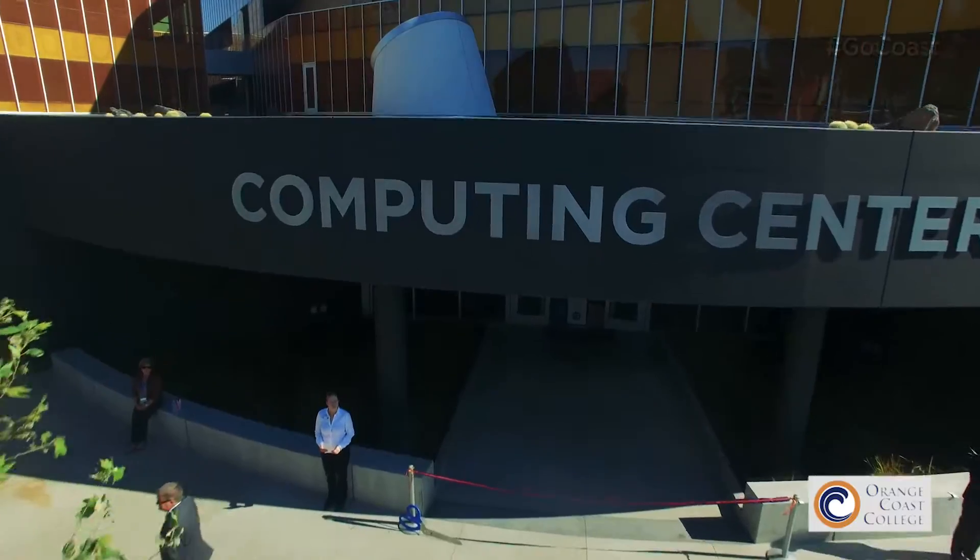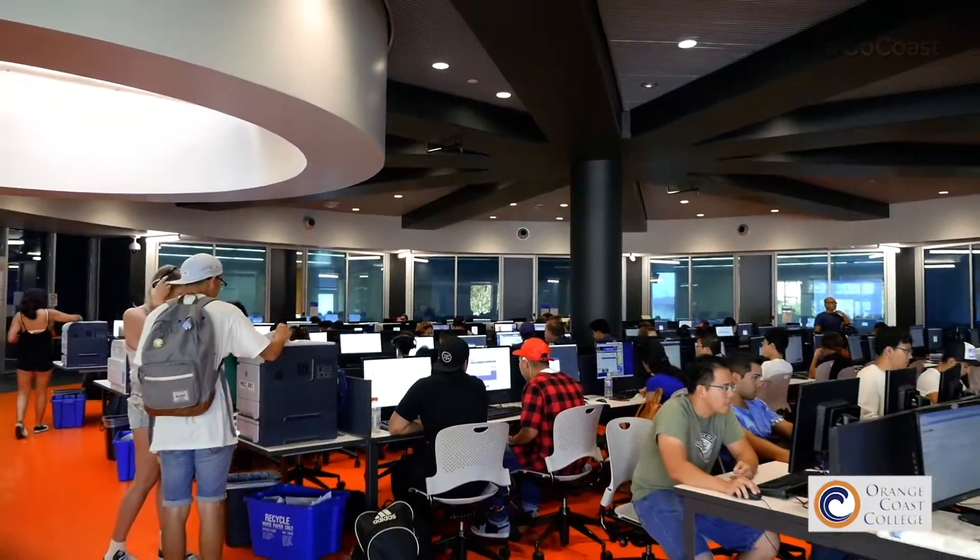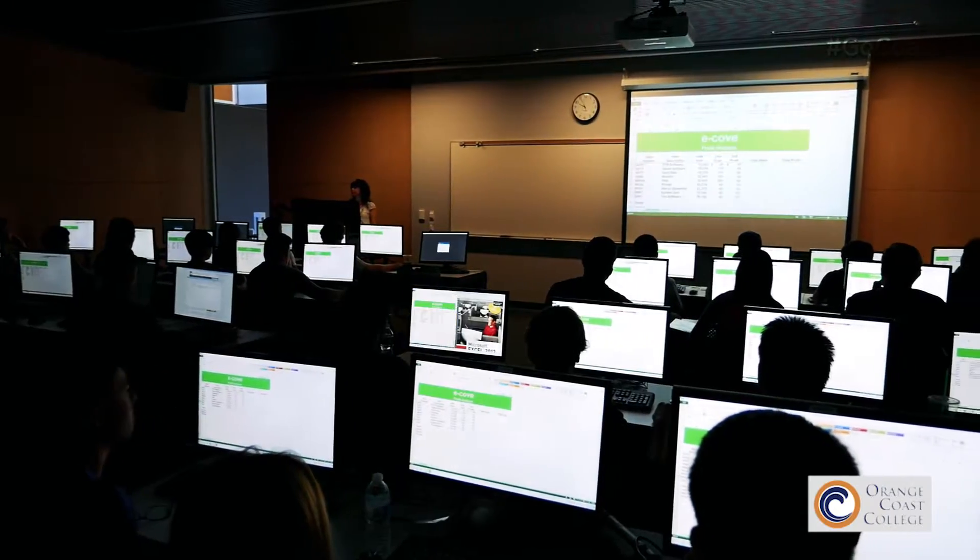The new building here on the campus has really opened a whole new level of instruction and support for student learning. The computer labs are outstanding. We have the facility for more than 700 computer connections with 400 student sessions in the main computing center. The faculty are really enjoying the state-of-the-art projectors and screens in the classroom.